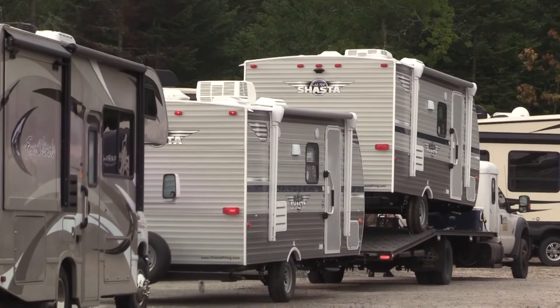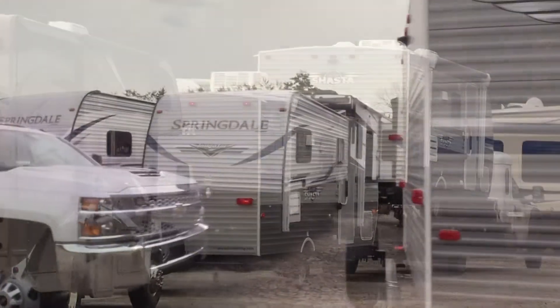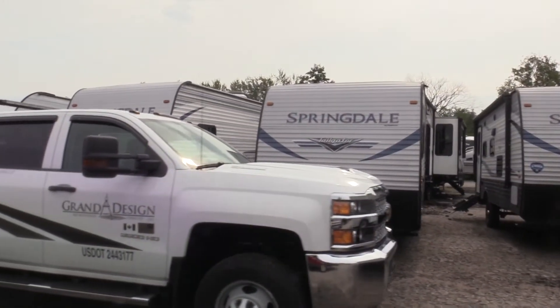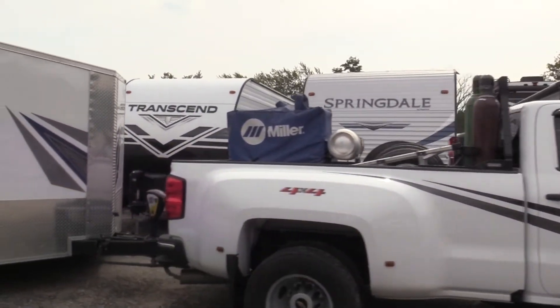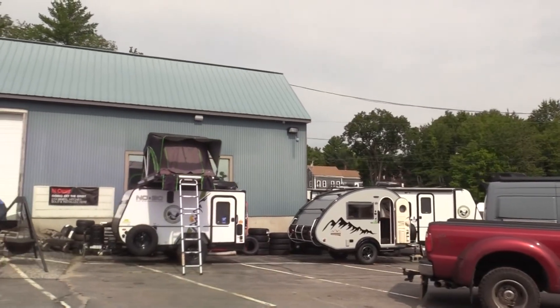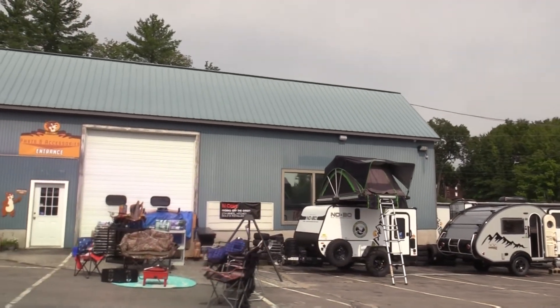These are the travel trailers here. We're a big Grand Design dealer — we love the Grand Design. Transcends, Imagines, Reflections. I remember when they came out with the Transcend, wasn't it about three years ago in Louisville? Little Transcends and Imagines are on fire — we bring in 12 and they're gone within a couple weeks.